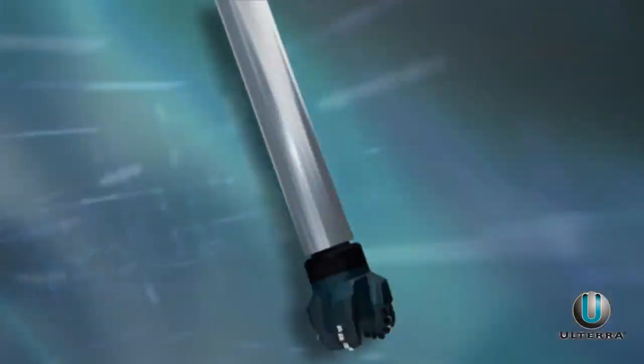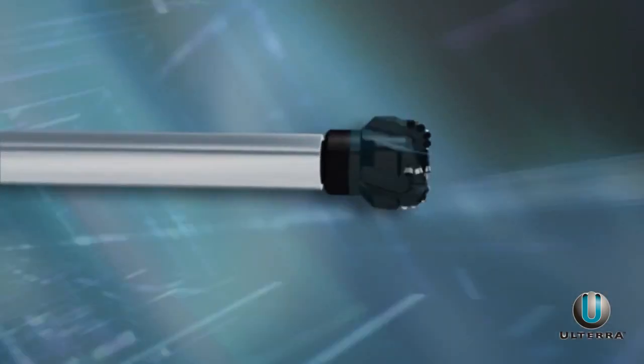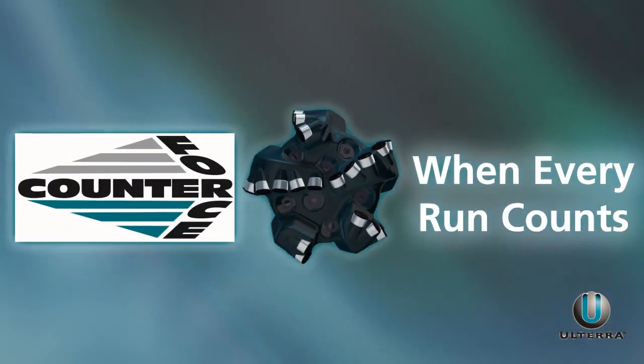Field-proven, consistent, and reliable. When every run counts, that's Counterforce. That's Ulterra.